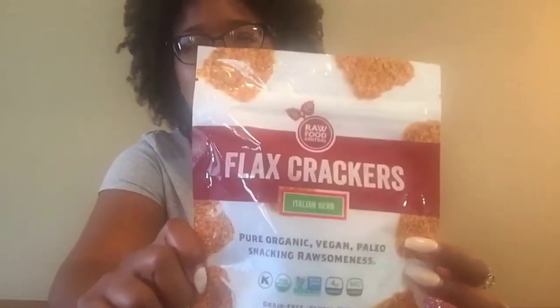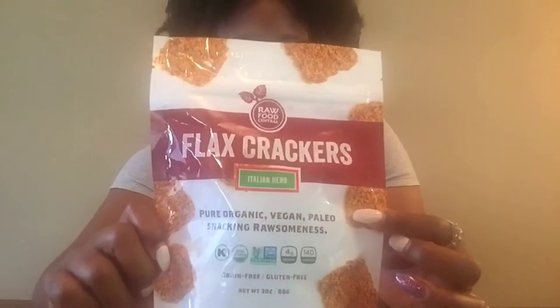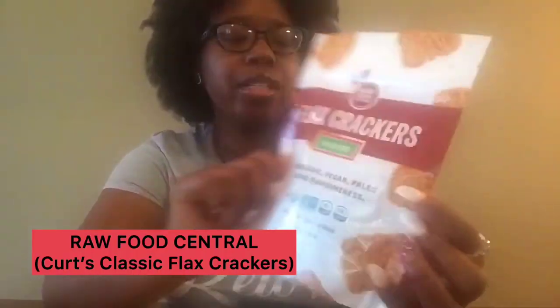The only thing it says that you need is water — wow, that's awesome! I am going to be giving this product away. I don't want to, but I'm gonna give it away because I love y'all.